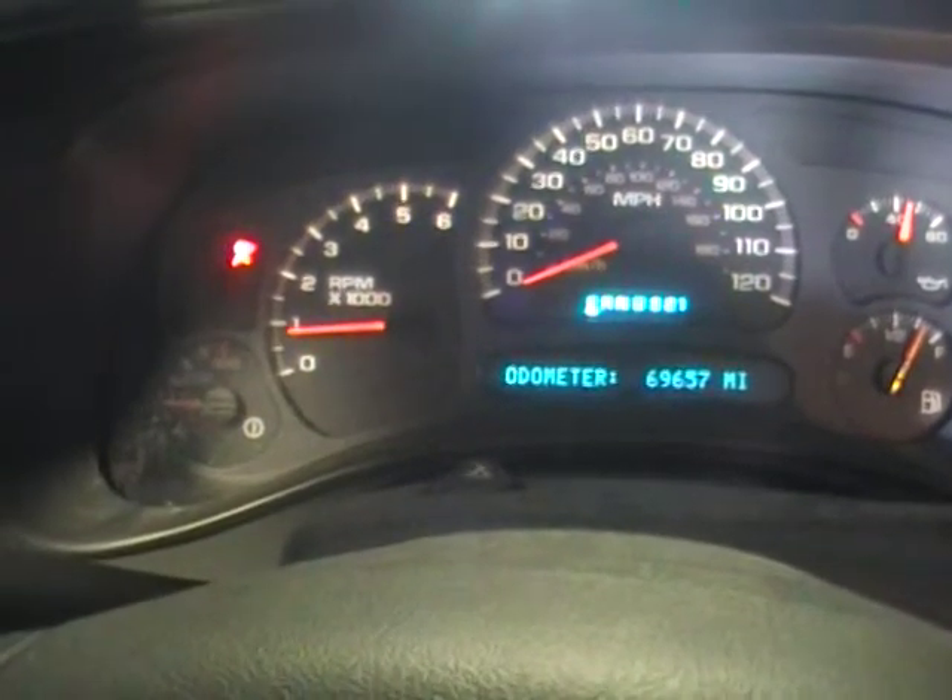There's a 5000 rev on a 496 big block. I think we'll quit that. Let me get out here.